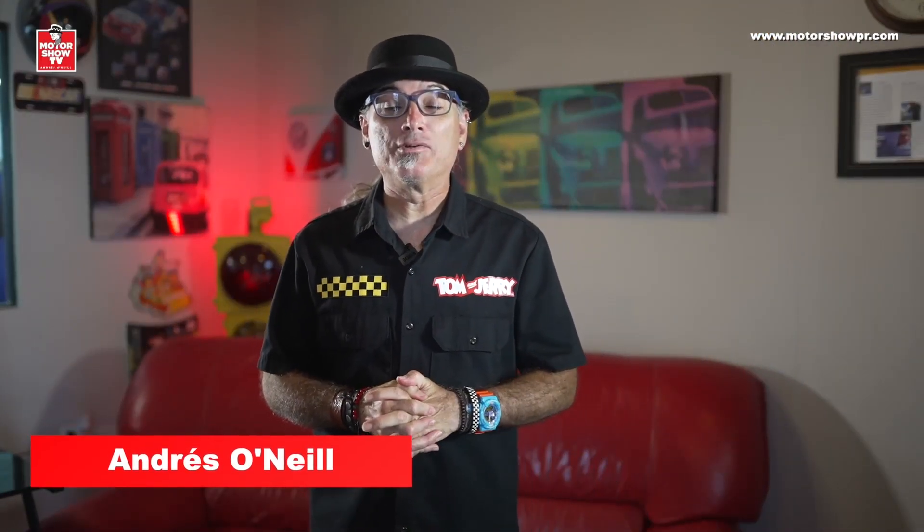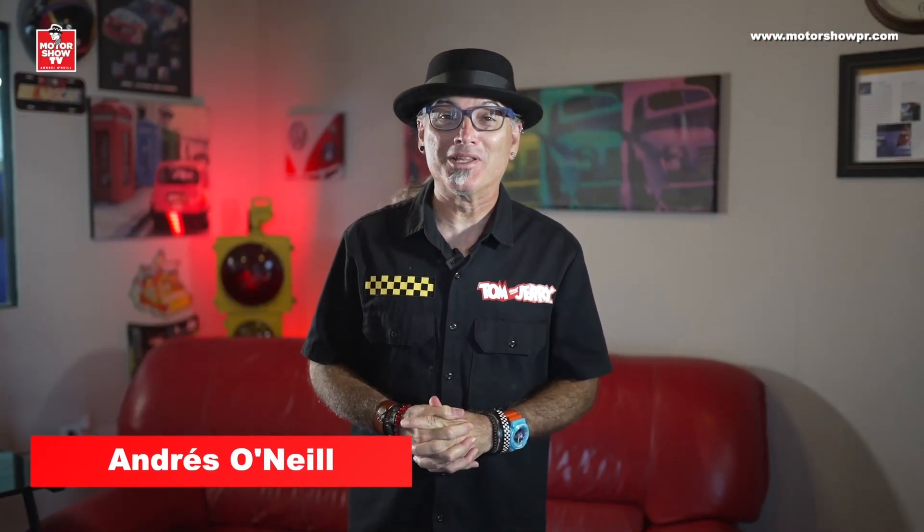Hello my friends, I'm Andrés O'Neill and this is Motor Show TV. Today I have a very interesting test and with that I'm going to start the program. It's interesting because many of you have been asking for a report about this vehicle — a model that just underwent a very big redesign with significant changes that has generated so much interest. My friends, I present the new third-generation Toyota Tundra.